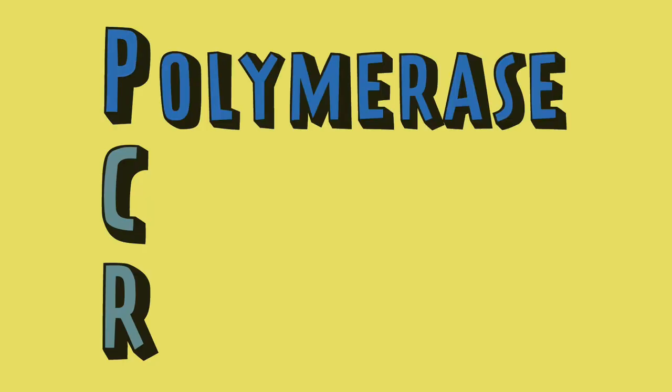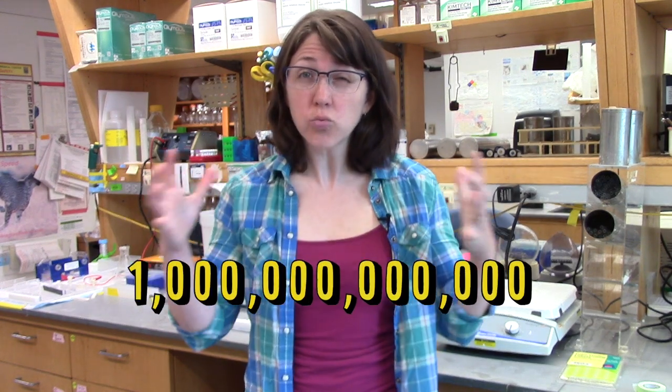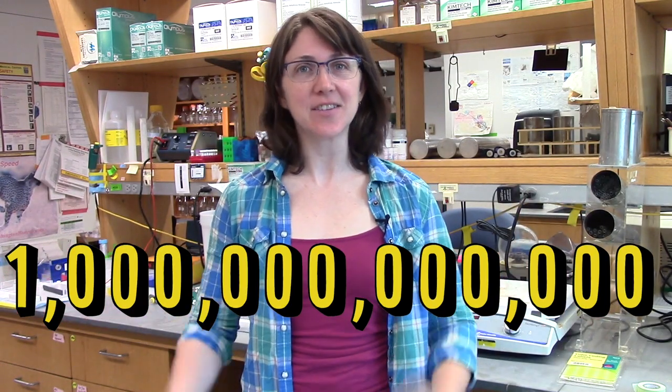Hi there, I'm Jamie Dyer. This video is about PCR, or polymerase chain reaction. It's a laboratory technique used to make lots of copies of a single sequence of DNA—I mean one trillion copies of a single sequence of DNA.